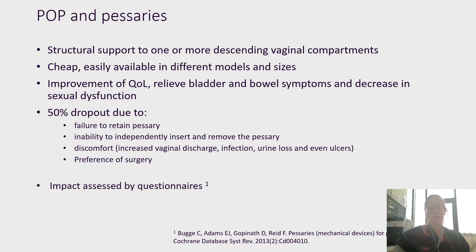Unfortunately, a lot of patients — around 50% — stop using the pessary in the first year due to failure to retain it, inability to independently insert and remove the pessary, or due to discomfort such as increased vaginal discharge, infection, urine loss, and even ulcers. Some patients also prefer surgery.